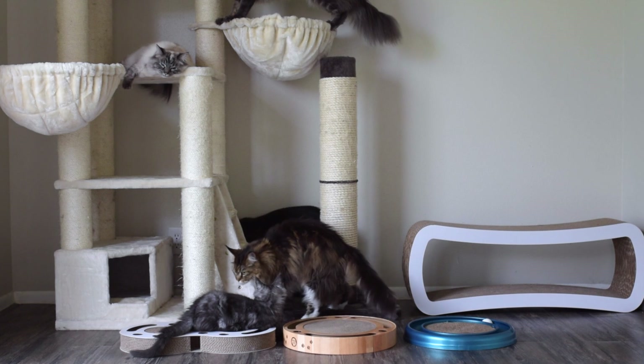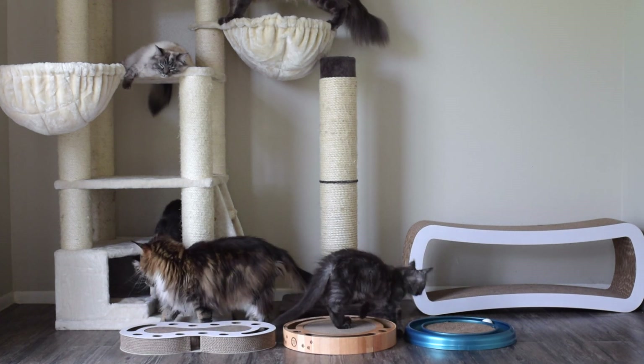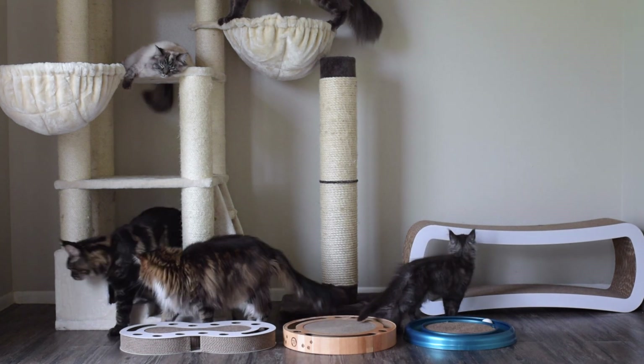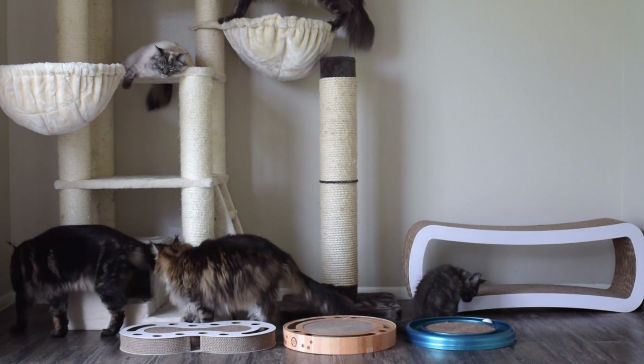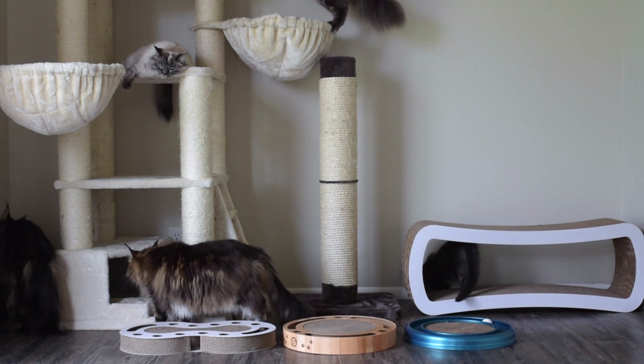So here are some cat things you can put in your house for your cat to scratch, and all of our cats love scratching these things. We have a leather couch and they never scratch it because they prefer scratching these things instead that we bought for them.